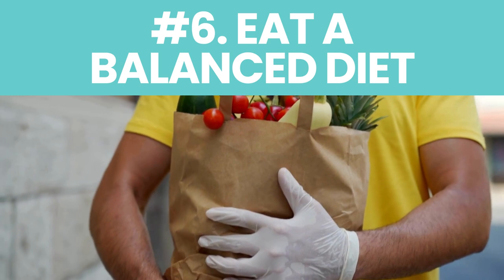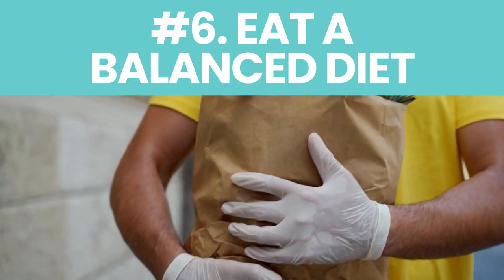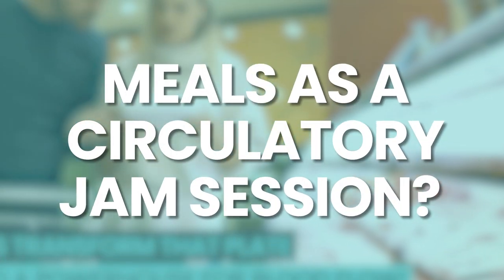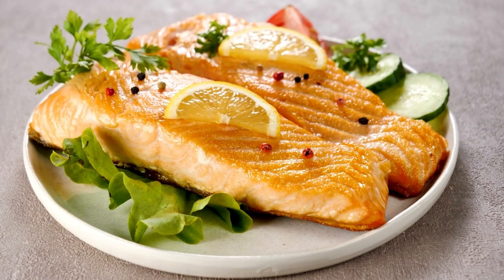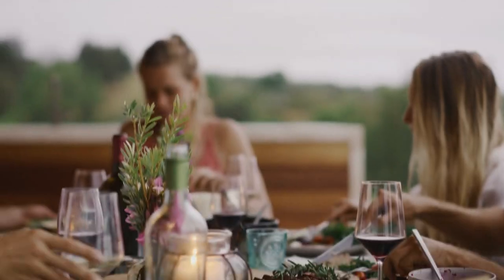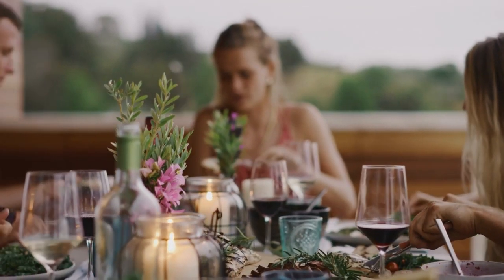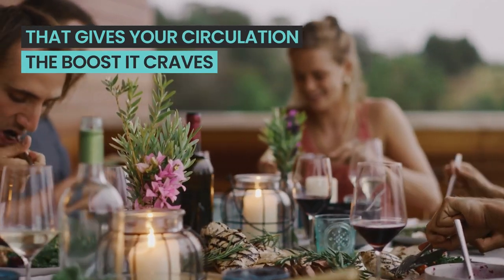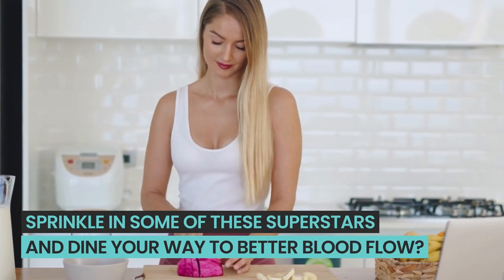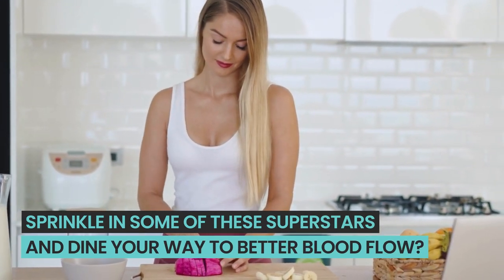This next tip is a delicious one that your body will thank you for. Let's transform that plate into a powerhouse for blood flow. Think fatty fish laying down the bass, garlic and onions belting out the vocals, and cinnamon dropping those spicy beats. Together, they create a harmonious melody that gives your circulation the boost it craves. So next time you're crafting a meal, sprinkle in some of these superstars and dine your way to better blood flow.